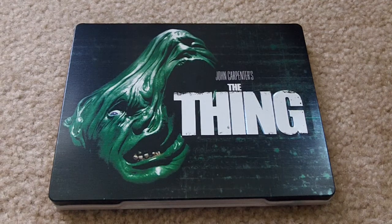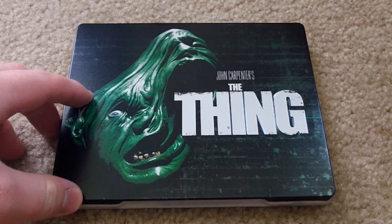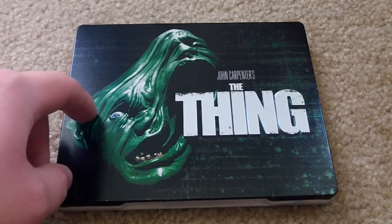What's going on guys? Welcome to the Blu-ray Steelbook overview of John Carpenter's The Thing. A very, very cool steelbook — kind of rare now actually. I picked it up off Amazon for $20 from a third party seller.